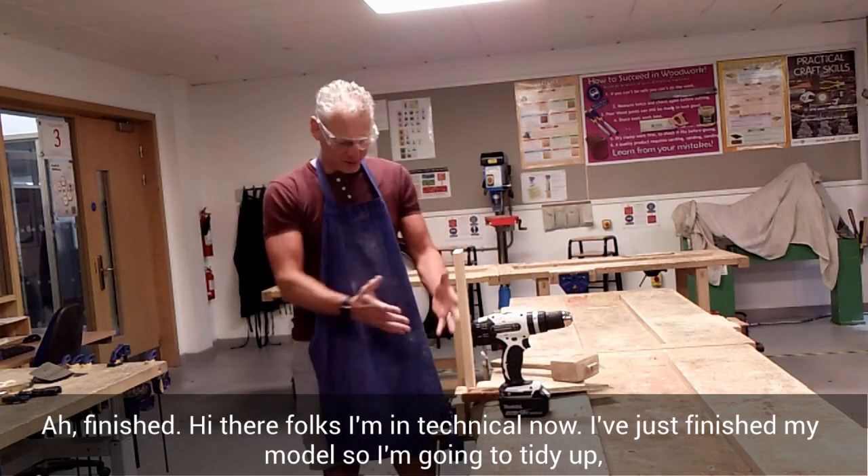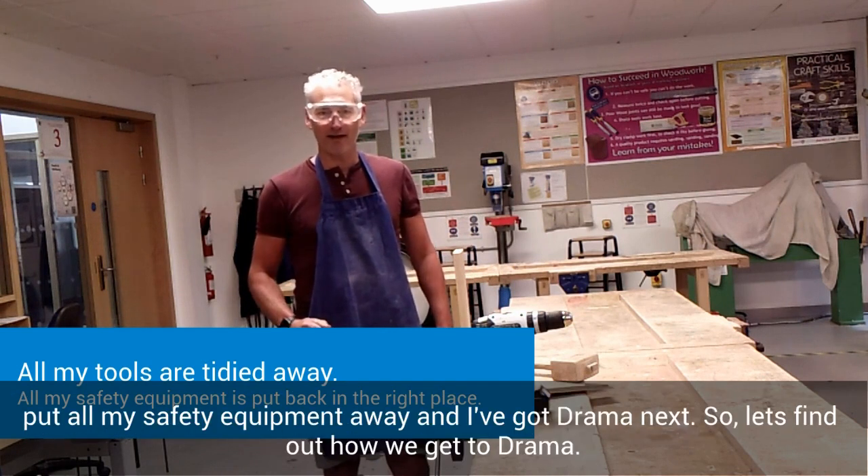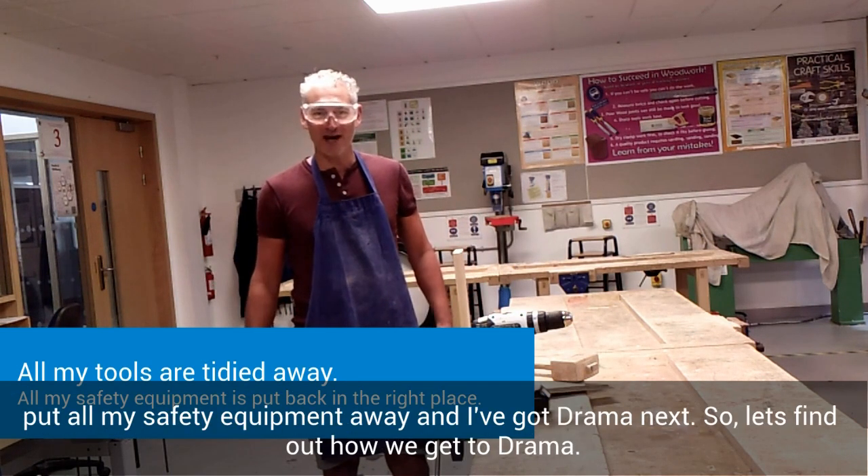Hi there, folks. I'm in Technical now. I've just finished my model, so I'm going to tidy up, put all my safety equipment away. I've got Drama next, so let's find out how we get to Drama.